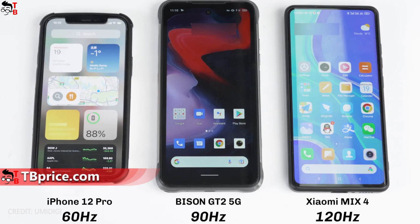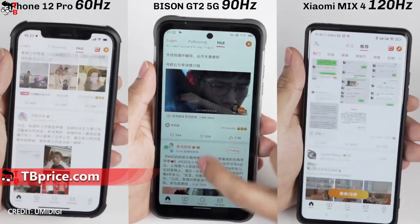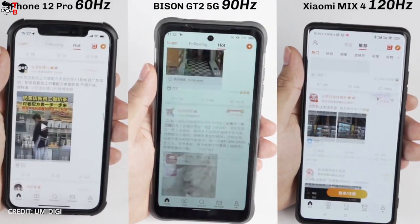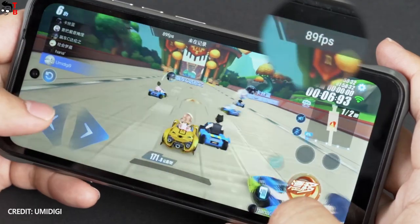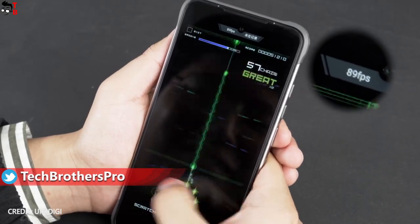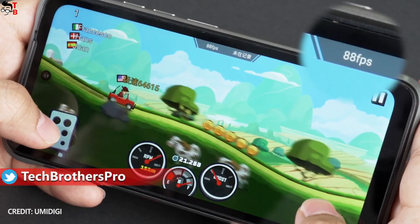Talking about the display, it has a diagonal of 6.5 inches, FHD+ resolution, and a 90Hz refresh rate — I think it would be great for games. As for games, the new smartphones have a new chipset: the Dimensity 900.